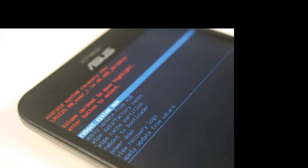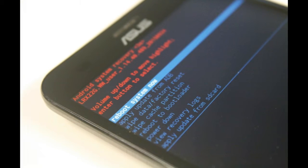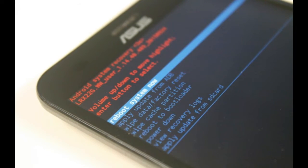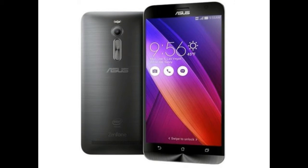Unbeknownst to the mainstream public, there is a dedicated segment of smartphone users who love to tinker with their high-tech toys. The creation, development, and maintenance of custom-made, homegrown ROMs have made it possible for talented programmers to provide even life beyond a device's digital death.